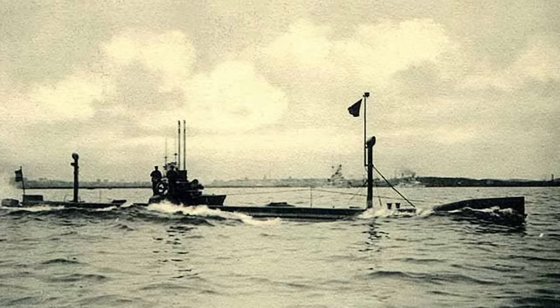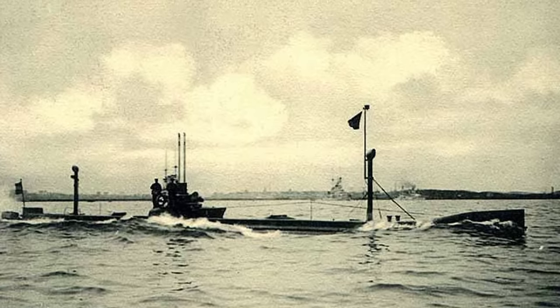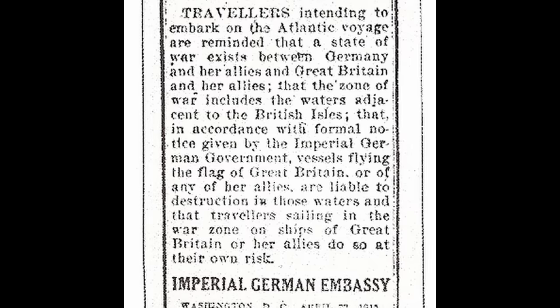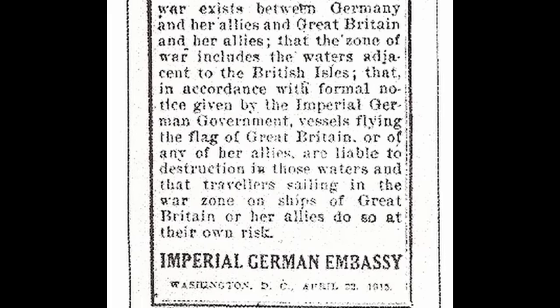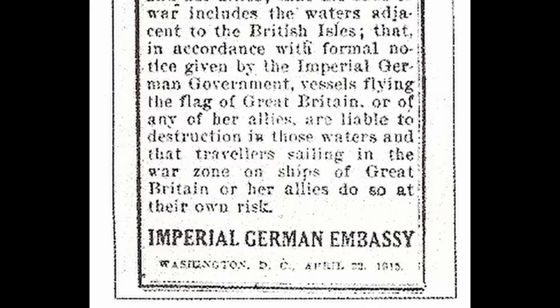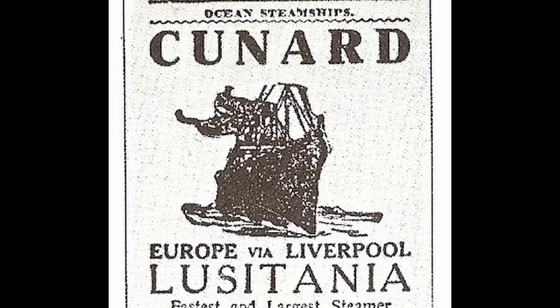The German embassy in America, fearing backlash should a passenger ship be sunk, took out large adverts in many US newspapers which read: "Travellers intending to embark on the Atlantic voyage are reminded that a state of war exists between Germany and her allies and Great Britain and her allies, that the zone of war includes the waters adjacent to the British Isles, that in accordance with formal notice given by the Imperial German government, vessels flying the flag of Great Britain or any of her allies are liable to destruction in those waters, and that travellers sailing in the war zone on ships of Great Britain or her allies do so at their own risk." Some papers even published the warning next to advertisements for the Lusitania.